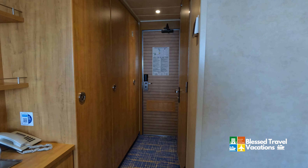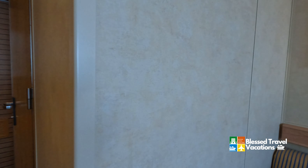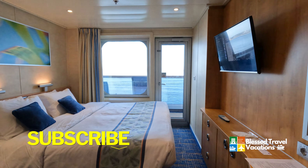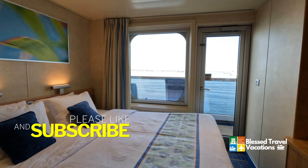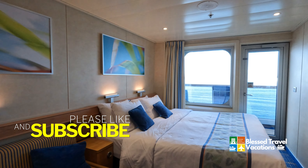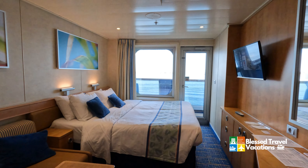Hopefully you've enjoyed this walkthrough of stateroom 6320. Most of the balcony staterooms on this ship are very similar. Please don't forget to follow us on Instagram at Blessed Travel Vacations and visit our website at BlessedTravelVacations.com. You get access to these walkthrough videos and more on our YouTube channel. Thank you very much, hope you've enjoyed it — have a wonderful day cruising.